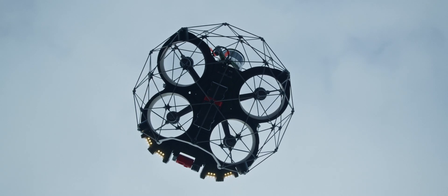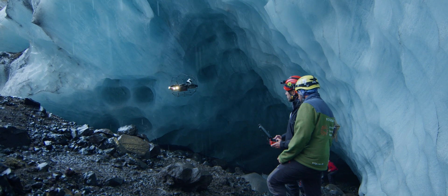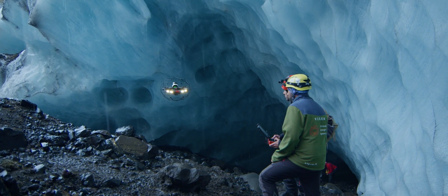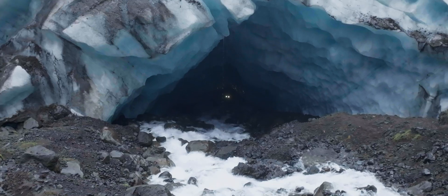Now with this technology, we can do that. The data we obtained is impressive. We can use this data to calculate the volume of the cave and of the voids, and we can come back here next year and the next ten years to monitor the evolution of this cave.